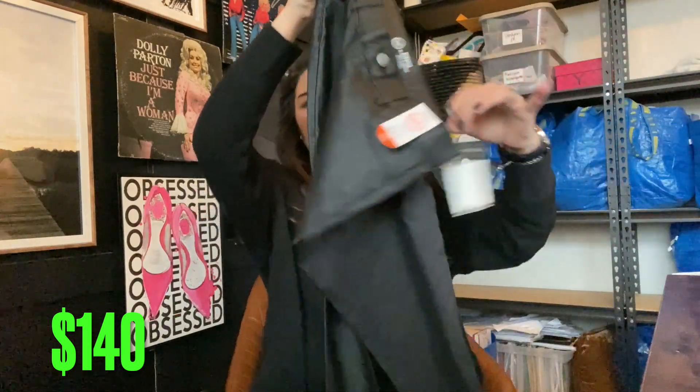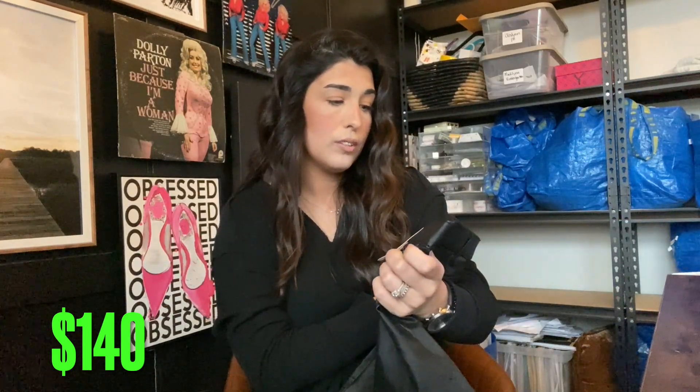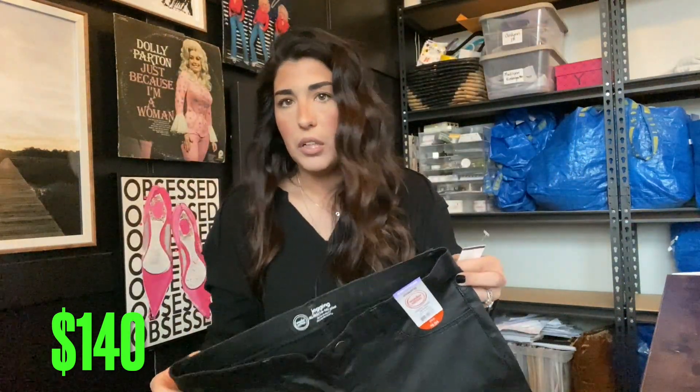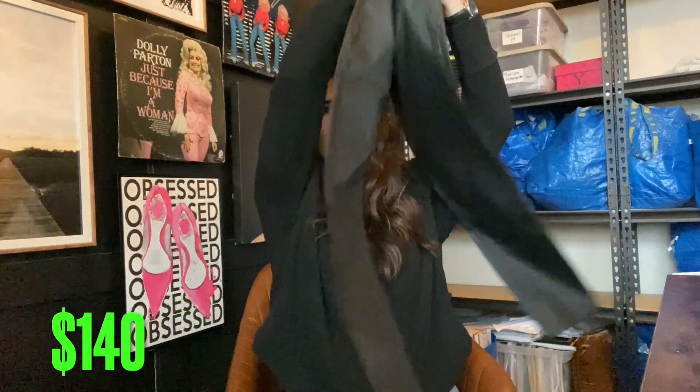Next up, I grabbed these for a specific reason — I probably wouldn't have normally grabbed them, but they're a girl's size 14. I actually have some consignment items going for girl's size 14, so I picked these up to throw into one of those lots. At 80 cents, might as well. They were new with tags — just a Walmart brand black faux leather jegging. Goodwill had them priced for $5, so we'll say $10 for these.